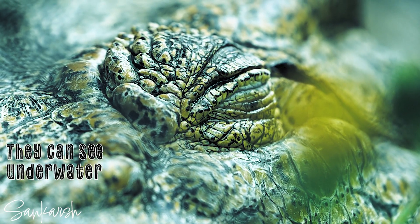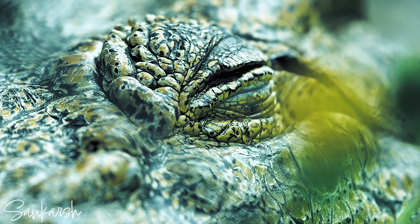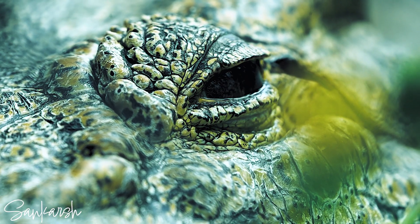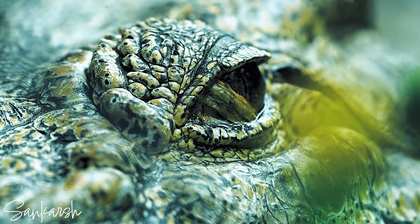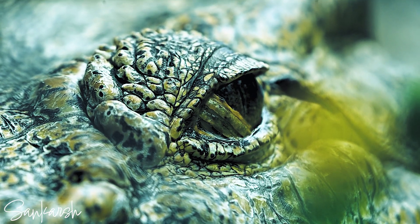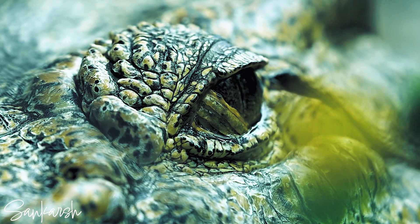Crocodiles can also see underwater. The same mirrored receptors that help crocodiles see at night help them see underwater, where it is much darker. Much of the water crocodiles live in is brackish backwater and can be quite muddy. These receptors help them make out the outline of a fish and other prey, enough to hunt underwater and successfully find food.